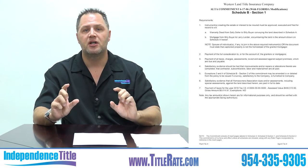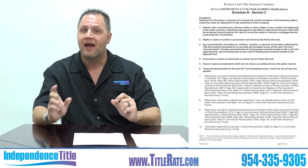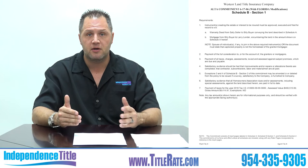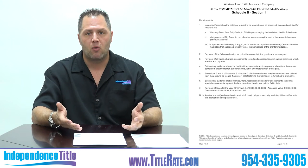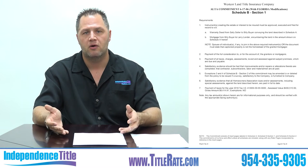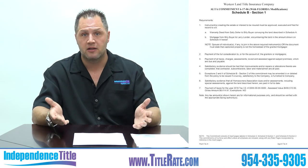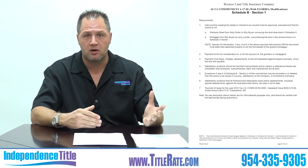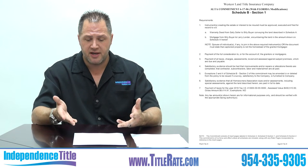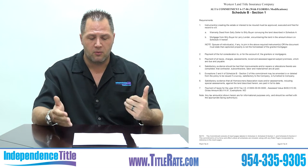Now we're going to go to Schedule B, Section 1. There are two sections to Schedule B, and they're both unique and different. Schedule B-1 lists what are called requirements — everything the title company needs to complete in order to issue clear and marketable title to you as the buyer. For example, item A is the warranty deed from Sally Seller to Billy Buyer. Then you'll see a mortgage from Billy Buyer to Larry Lender if the buyer is getting a loan — very common and simple.